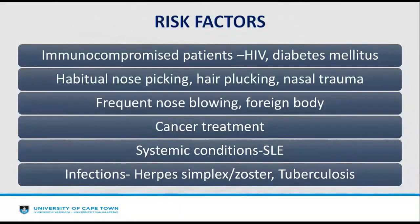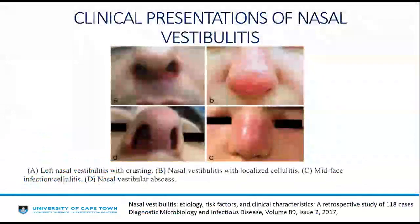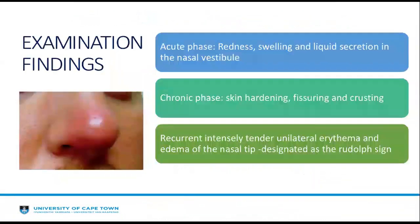Additional risk factors include systemic conditions such as systemic lupus erythematosus, and herpes simplex or herpes zoster. The clinical presentation varies from a localized site of crusting, to localized cellulitis over the nose, to mid-face cellulitis, or to a vestibular abscess with frank pus-pointing pimple. On examination, two phases are noted: an acute phase with redness, swelling, and liquid secretion in the nasal vestibule; and a chronic phase with skin hardening, fissuring, and crusting.